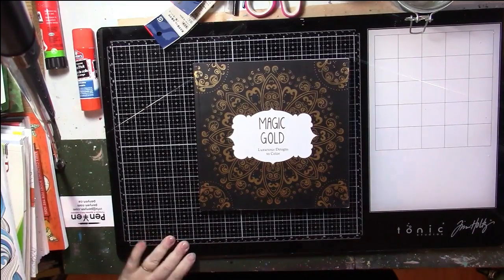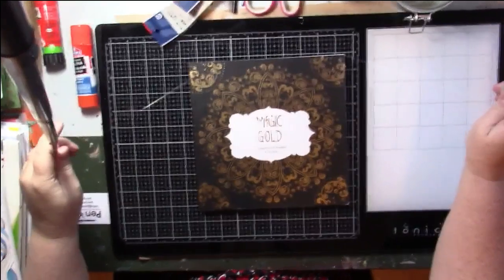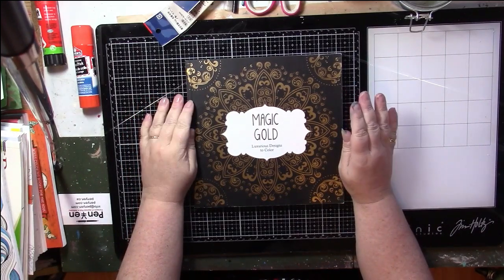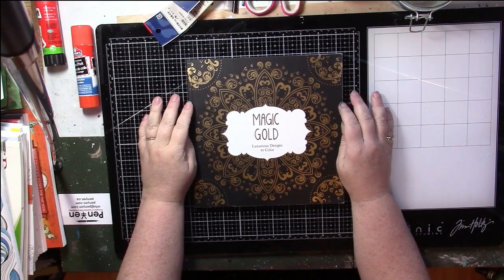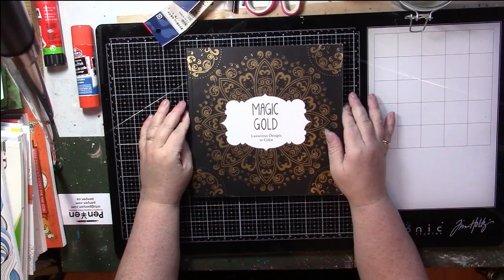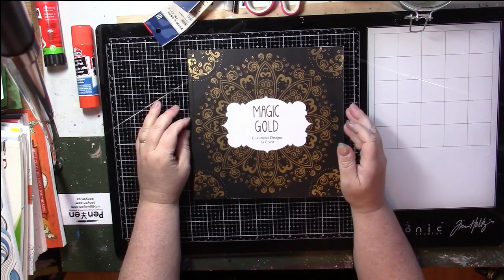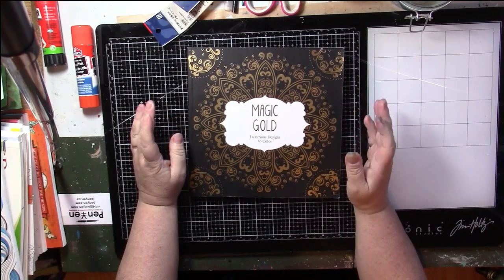Hello, this is Nikki in Niagara coming to you from Niagara Falls, Canada. It's been a while since I recorded - feels like ages, it's been a few weeks. Going to do something a little different today. Everything has been about coloring around here. I've pulled out the books and started coloring pretty much every free minute that I have, and I've become addicted again.